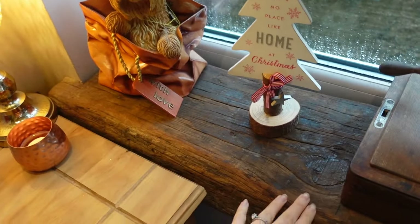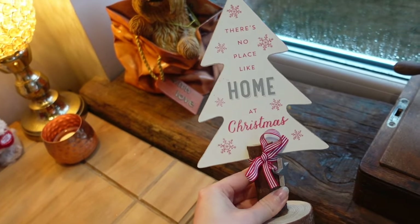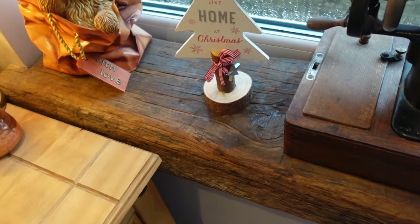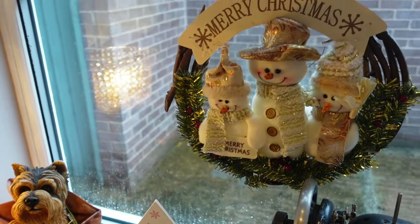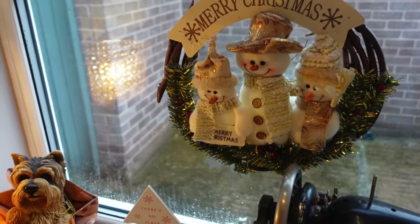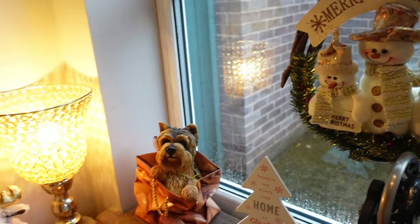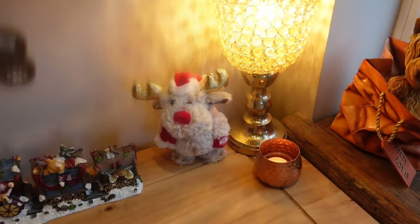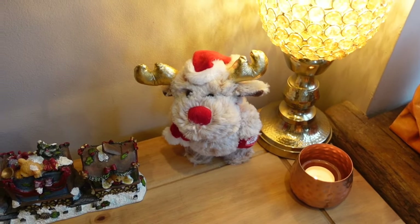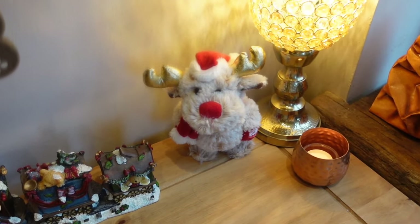On the little log here, to go with the sort of log windowsill vibe, I've placed this little sign that says 'there's no place like home at Christmas' — I just love that. Then hanging on the window I have this little wreath that says Merry Christmas with a cute snowman in it. I feel like this little hallway area is a very snowman-heavy corner. Then moving over I have this little reindeer — if you watched my Christmas clean and decorate with me, you'll know Murphy absolutely detests him because he sings and dances.